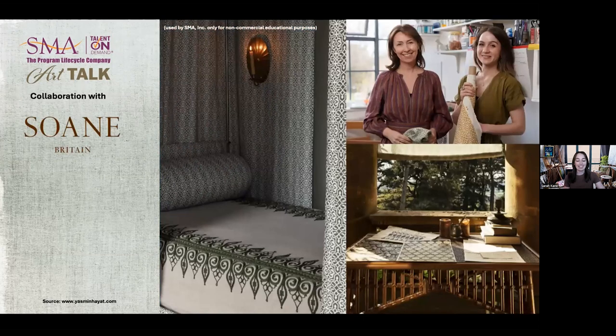Swan Britain is a textile and design company that focuses on handmade craftsmanship. In 2020, Lulu Lytle of Swan Britain invited Yasmin to analyze an antique Egyptian tent panel. This conversation led to an exciting collaboration, resulting in a unique geometric design being developed exclusively for Swan. The pattern, titled Rumi, is now available as part of Swan's Egyptomania collection. In this image, the fabric is used as a curtain draping.